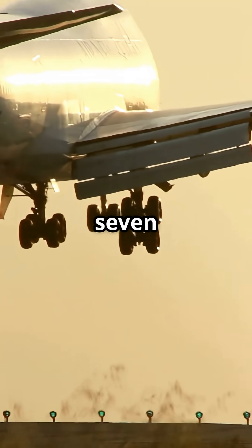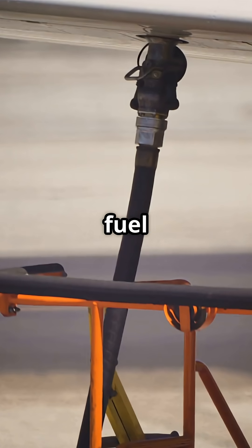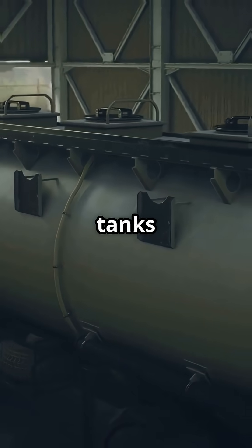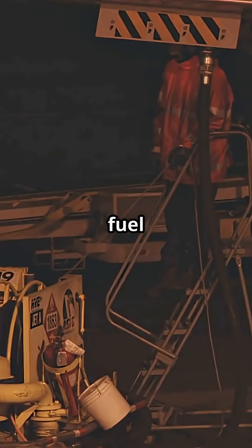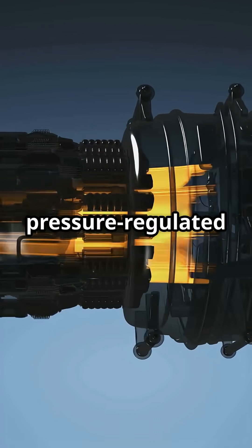Ever wondered how the Boeing 747 flies for 14 hours non-stop? It's not magic, it's 10 fuel tanks. The Boeing 747 has 6 main fuel tanks: 2 in each wing and 2 in the centre fuselage. These supply the bulk of fuel for long-haul flights, feeding all 4 engines with pressure-regulated pumps.